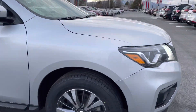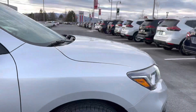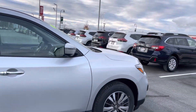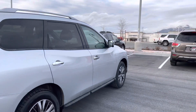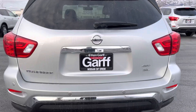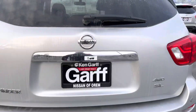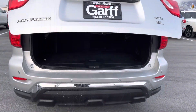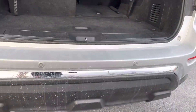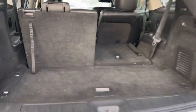The tires are like brand new looking — there's a ton of life left in the tires. This is the four-wheel drive Pathfinder SL. It has the auto liftgate and parking sensors you can see on the back. This one does not have the tow hitch on it, so we would have to add that if this was the one for you.